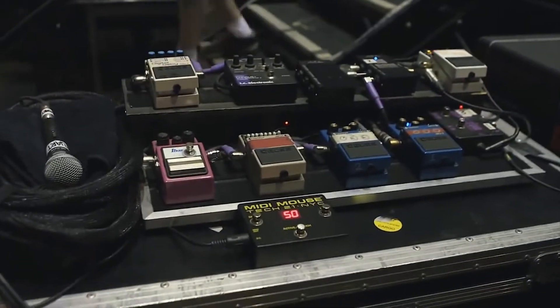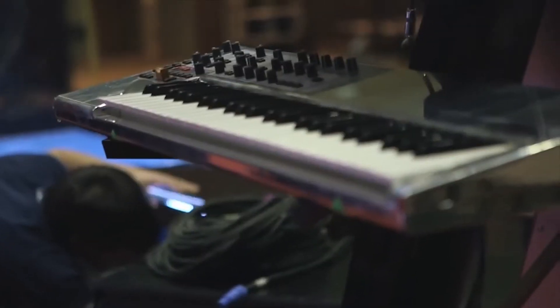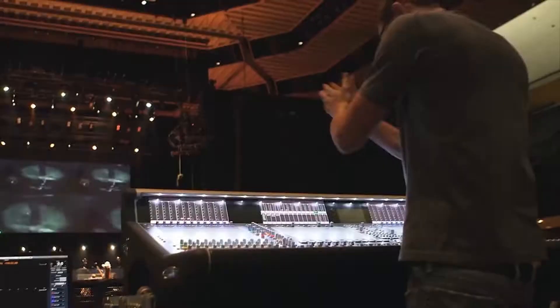When we're ready for line check, my job is to kind of sit back and let the engineer come in and take over from there.